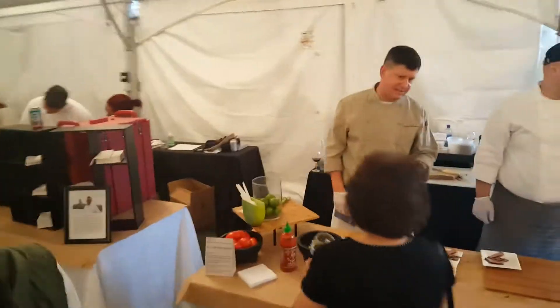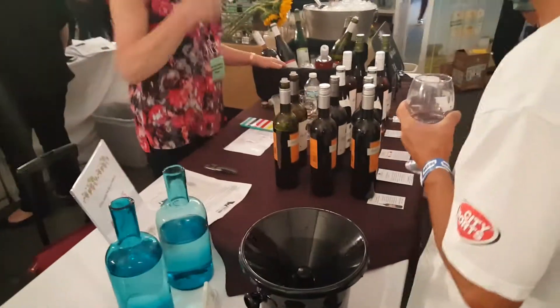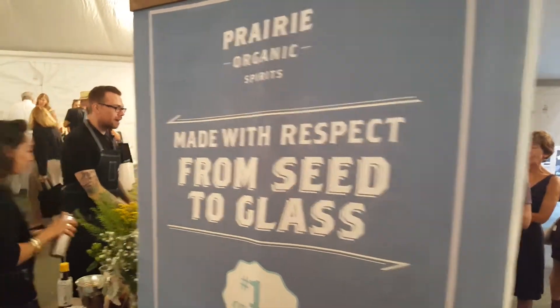Coming down towards the end — some more wine, some more blue currant. And that is about a wrap. So basically, many people. By the way, this is very organic and it's being made right over here.